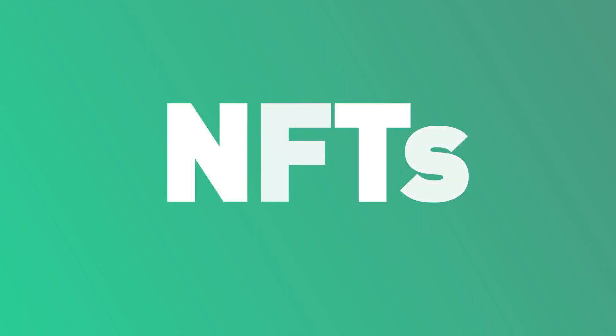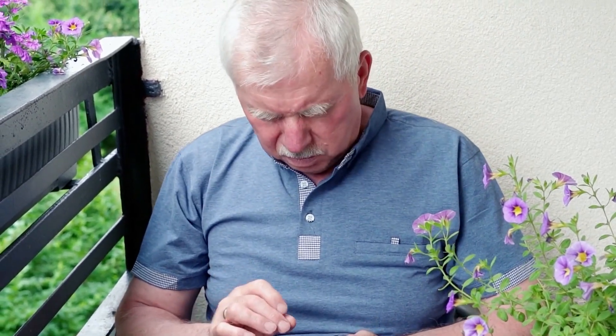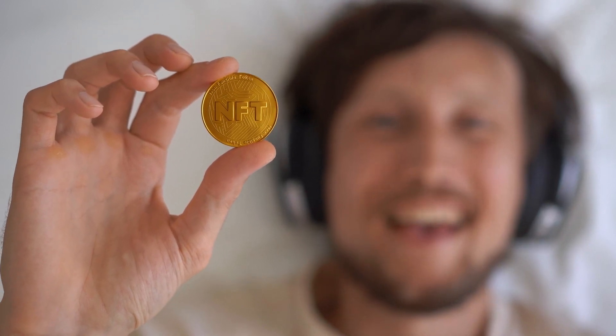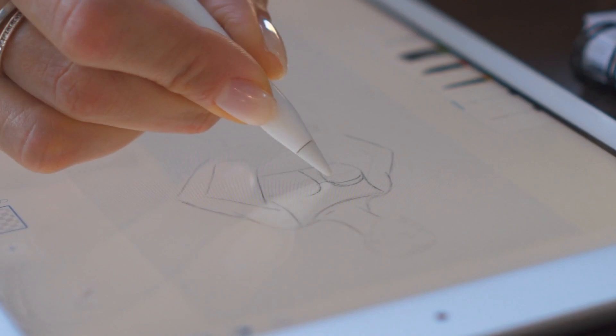NFTs — by now you must have heard about them. When your older relatives are starting to ask you what the heck is a Bored Ape, it's safe to say it has become mainstream. Still, it's one thing to know what they are, and another to understand how to create and use them. In today's video we will be looking at four NFT tokens that are solving the current challenges with NFTs.